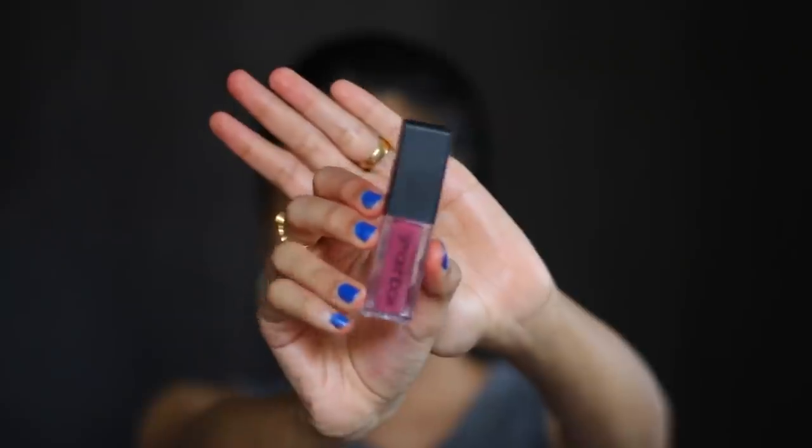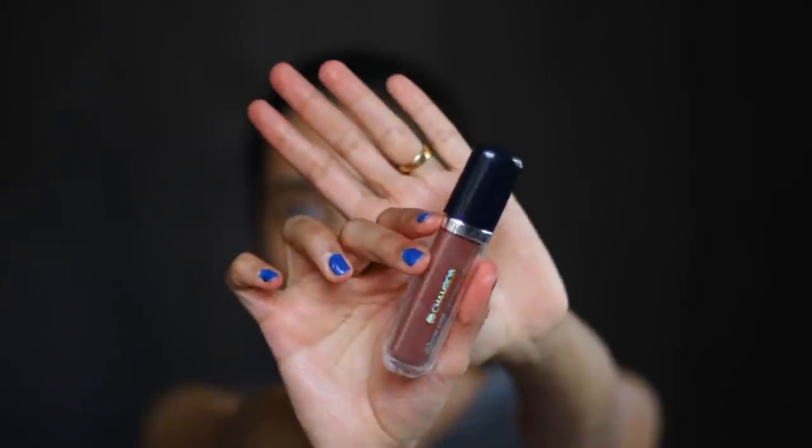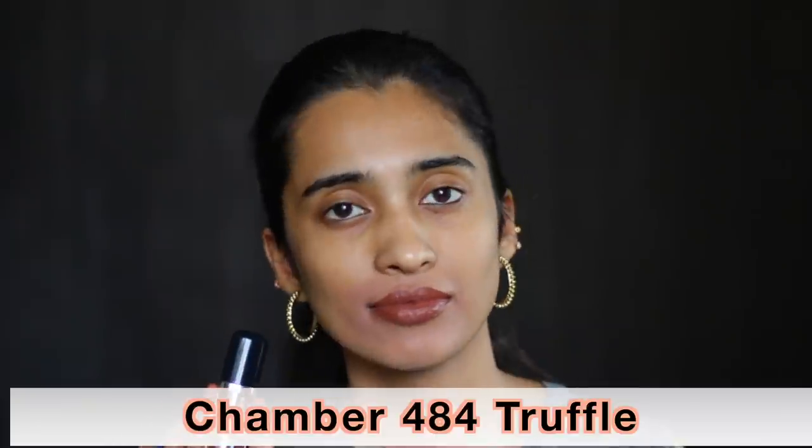The Faces Primer Plus Matte Lip Crayon in Expresso looks a little too dark on my skin tone but would look like a really nice brown-base nude shade on medium tan and deep skin tones. The Smashbox Always On Liquid Lipstick in Big Spender is a beautiful shade with a lot of purple undertones. The Chambord Extreme Wear Transport Proof Liquid Lipstick in shade 484 Truffle is specifically for people with deep skin tones — would look like a really nice brown-tone nude shade.